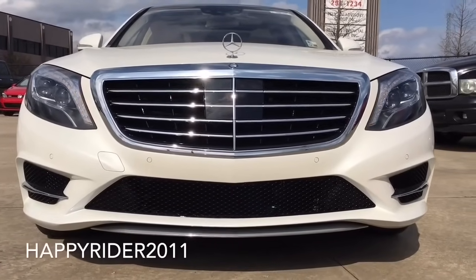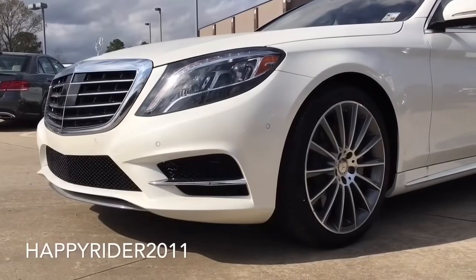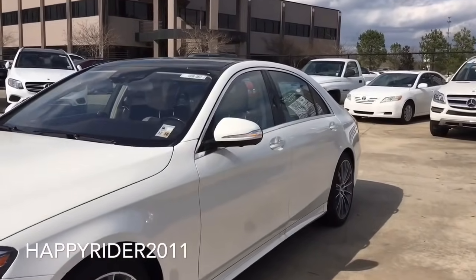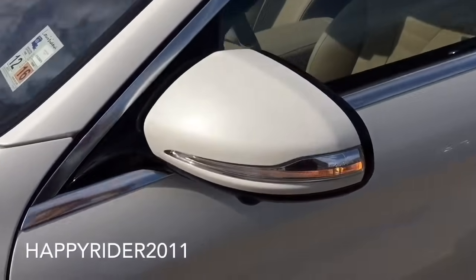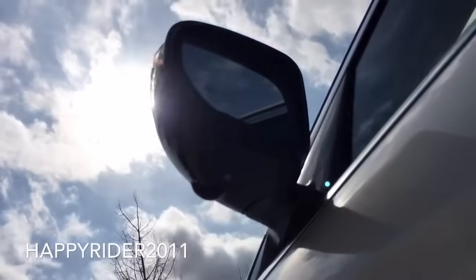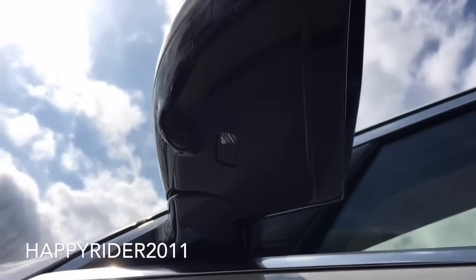Parking assists are also built into the front bumper to help notify the driver whenever the vehicle is close to hitting any objects. Moving over to the side, there's the body color side view mirror with integrated LED turn signal light, power adjustable feature including power folding, auto dimming function, heated feature, and the optional blind spot assist. As part of the parking assist package, there's also a camera located below the side view mirror — a very good safety feature that helps drivers in close parking areas.